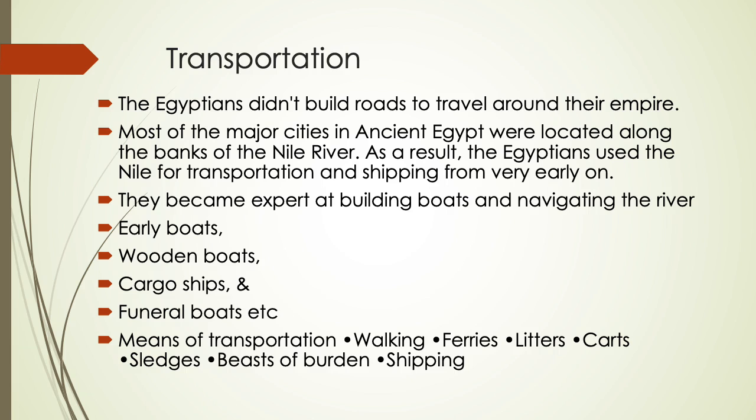They became experts at building boats and navigating the river. Early boats can be seen in their paintings. They made wooden boats, cargo ships, and funeral boats for the funeral process. Other means of transportation included walking, ferries, litters, carts, sledges, beasts of burden, and shipping.